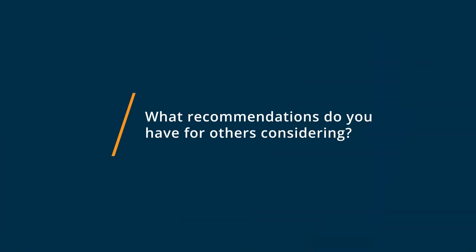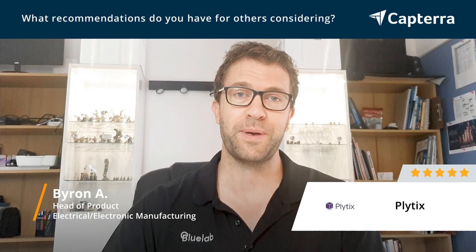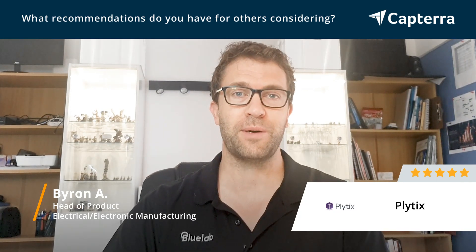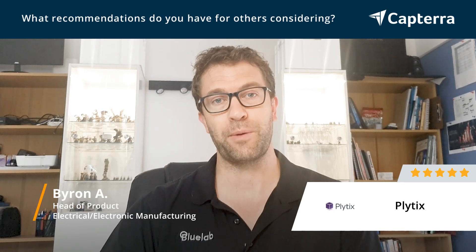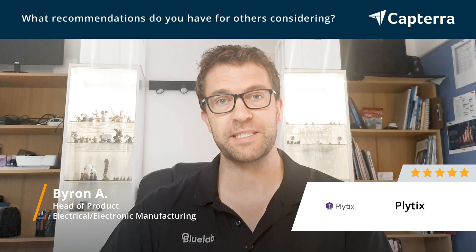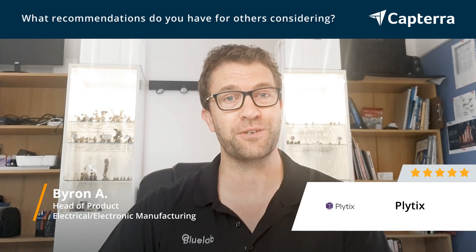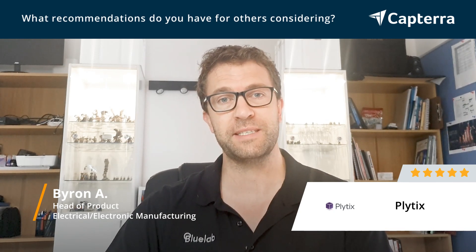I think every business is going to have unique needs for a Pym, and you need to get in and do a trial — a decent trial period, probably a month — getting your products into a Pym system and seeing what works, what doesn't work, and what it's going to connect to that's important for your business.